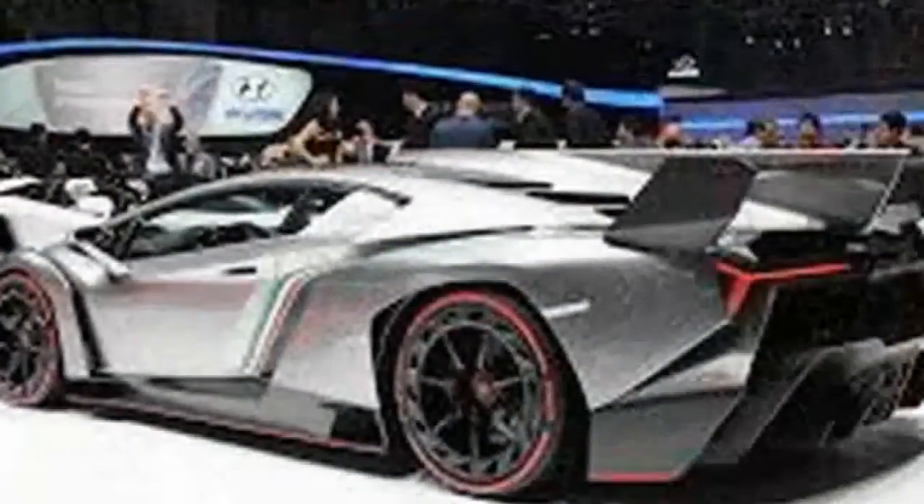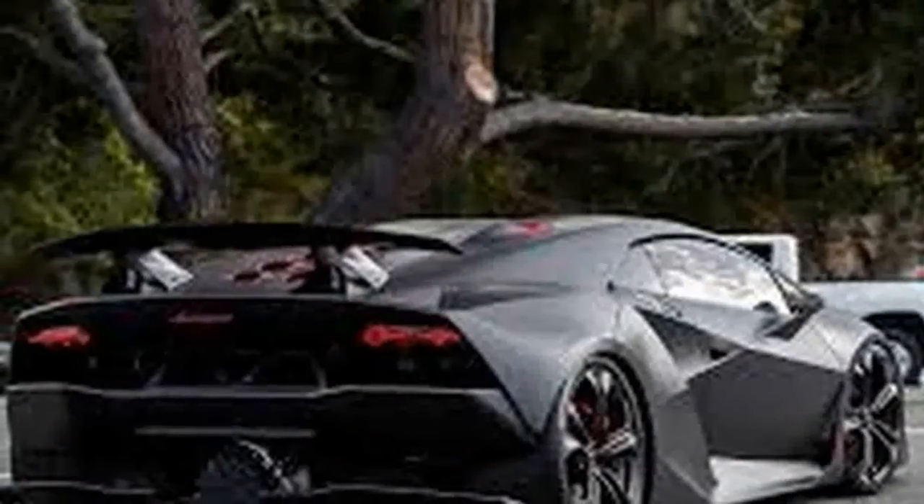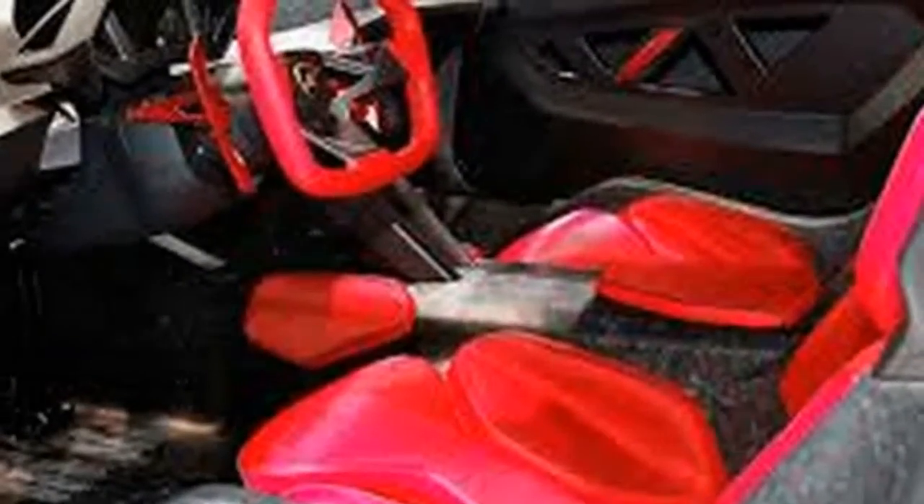Originally intended as just a concept, the Sesto Elemento was built to show off Lamborghini's expertise with carbon fiber. That's where the car gets its name — Sesto Elemento means 'sixth element' in Italian, referring to carbon, not a lost sequel to a certain Bruce Willis movie.